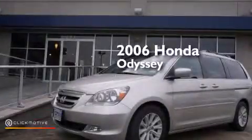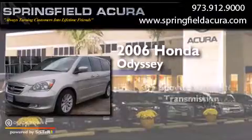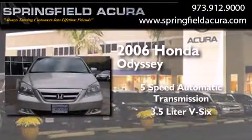This is a 2006 Honda Odyssey. This minivan has a five-speed automatic transmission and a 3.5-liter V6.